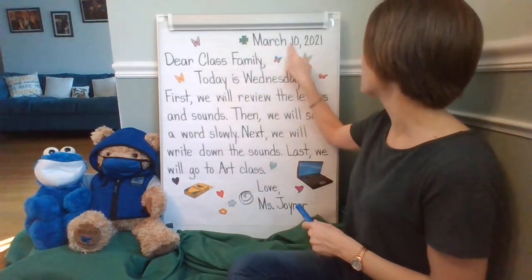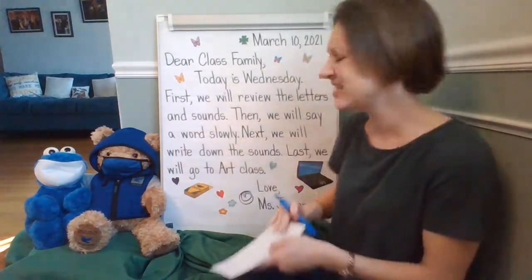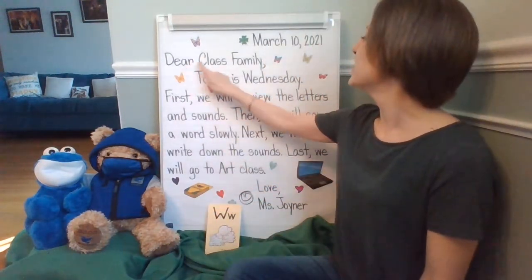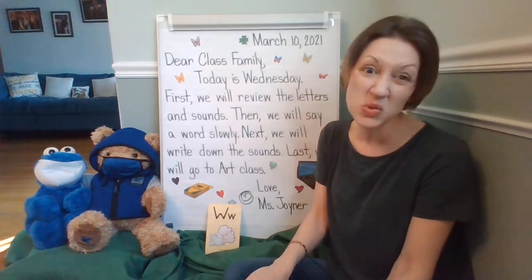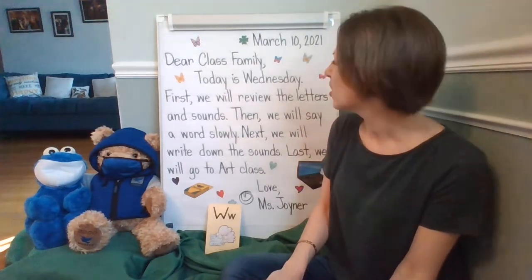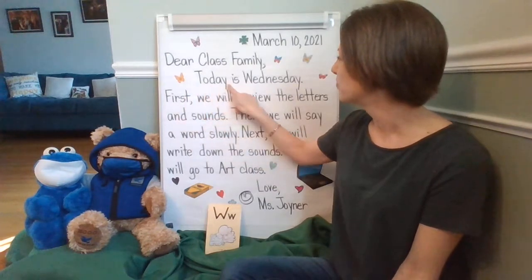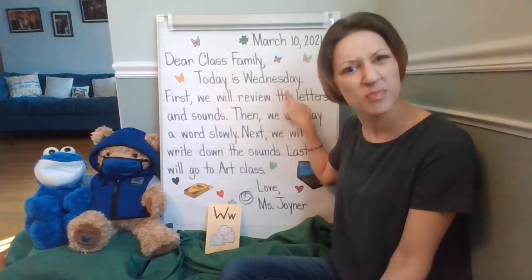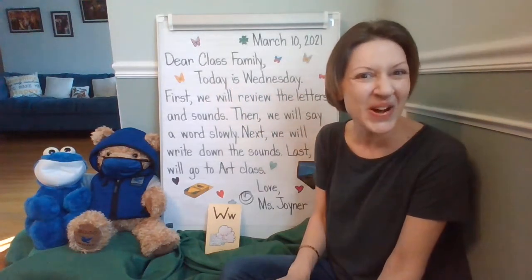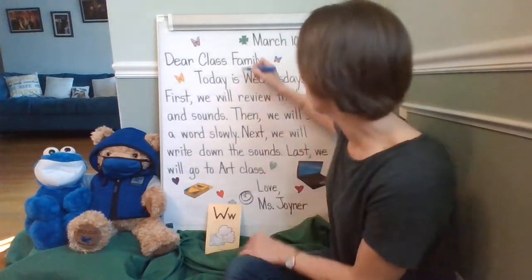Let's go ahead and find them. We'll start with the date: March 10th, 2021. Did you see any W's? Neither did I. Let's go ahead and continue. Dear class family — are there any W's there? I don't see any. Maybe there are some in the first telling sentence. Let's look here. Do you notice any W's? Today is Wednesday. The W in Wednesday — I did too.